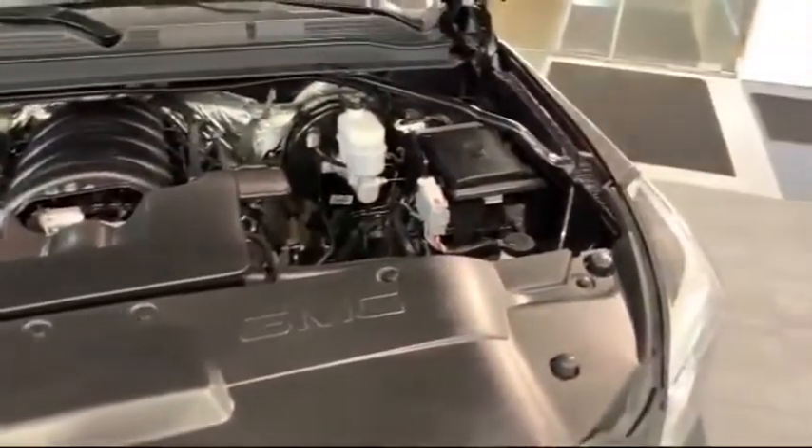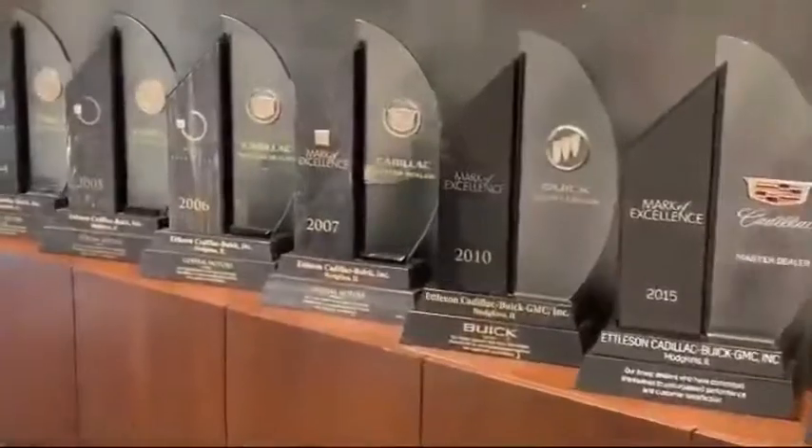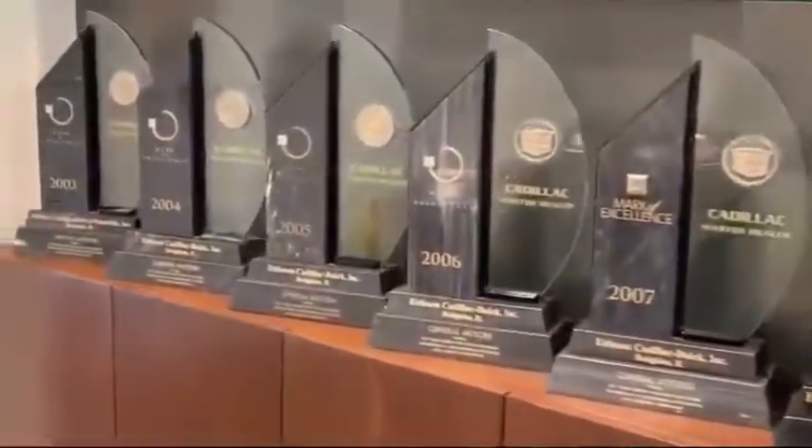We're located at 6201 South LaGrange Road in Hodgkins. Thank you.